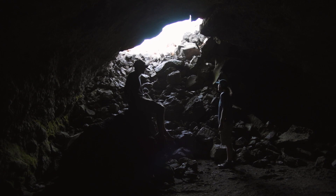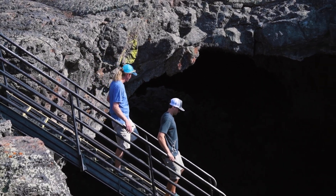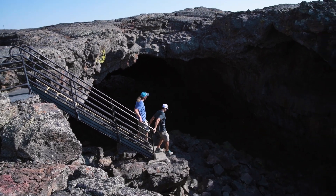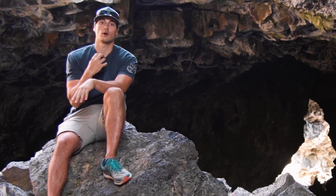Craters of the Moon has a pretty intricate cave system. This is Indian Tunnel, the biggest cave here. It's about 800 feet long. It's called Indian Tunnel because Native Americans used to use it as shelter, and you can feel why.